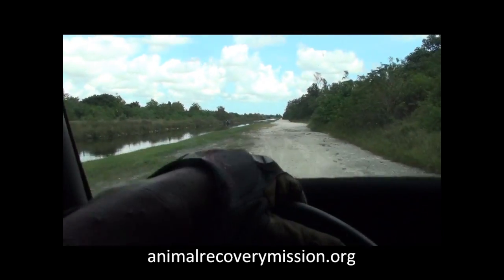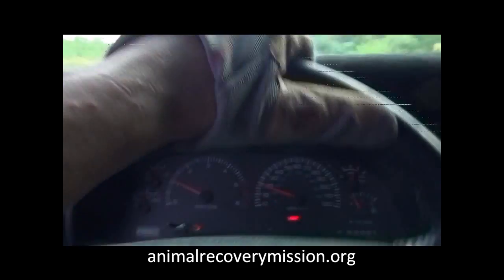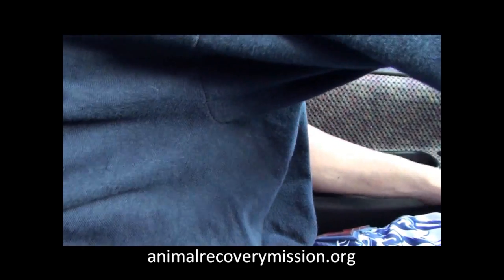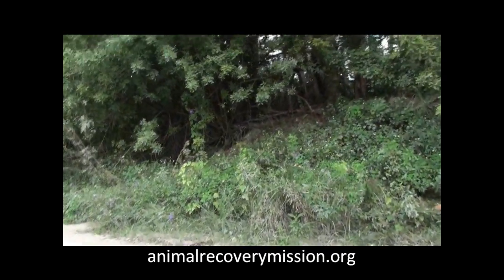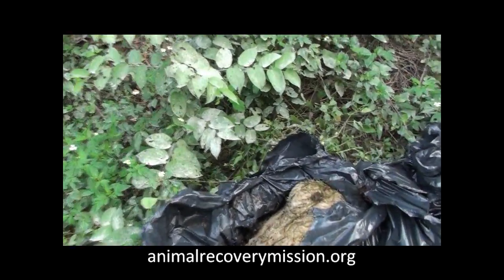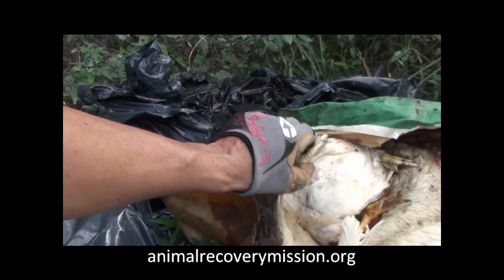We're going to go there and open those up right now and see what's in them. This is probably my least favorite thing to do. We're almost at these bags — they should be on my left. Right here. I just ripped open these bags. There are maggots everywhere. I have chickens and sheep here.